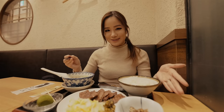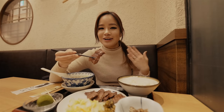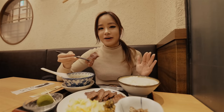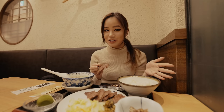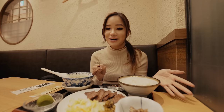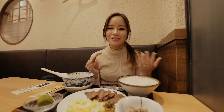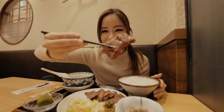I got a Gyutan set menu. Gyutan is beef tongue. I tried beef tongue before at a Japanese barbecue restaurant — I didn't know it was beef tongue at the time, but I really liked it. If I had known, I probably wouldn't have tried it, but now I'm obsessed. Look at this — it looks so juicy.